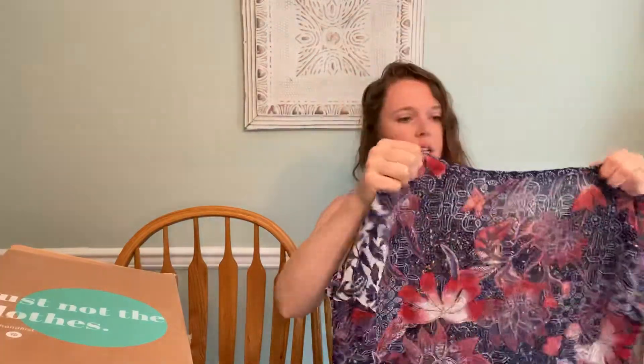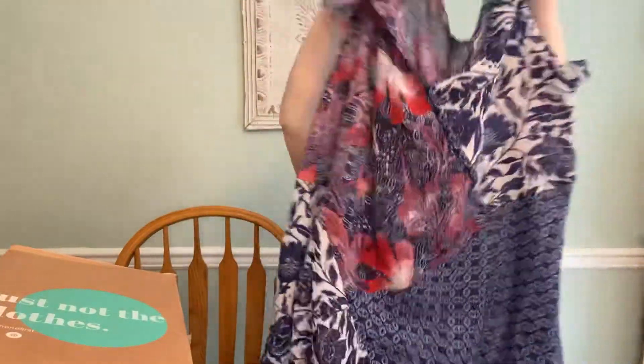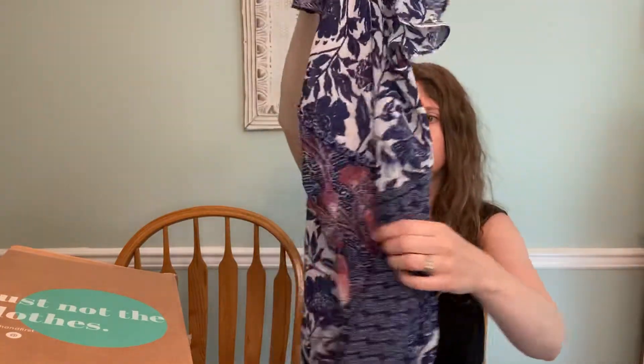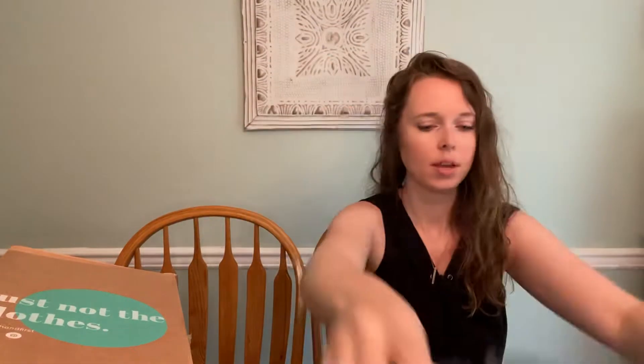Then this is Jessica Simpson maternity — a little flowy top. It looks like it did have a belt because it has little loops. Jessica Simpson maternity does okay; I've sold some of my maternity stuff and nothing crazy, but people definitely search it out. She has some really cute maternity stuff.